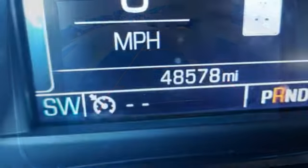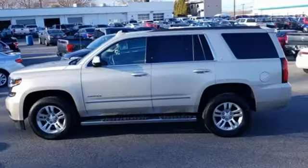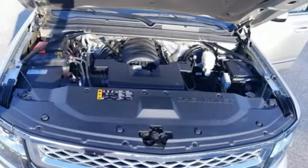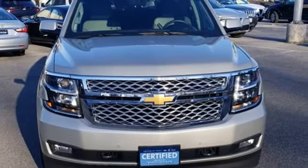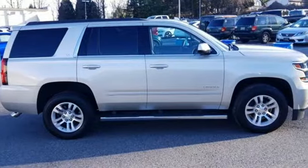Integrated navigation system with voice activation, power heated mirrors, dual-zone climate control, rear parking sensors, doors and push-button start proximity key, heated steering wheel, V8 engine, hands-free liftgate, electronic shift on the fly, and heated leather bucket seats.